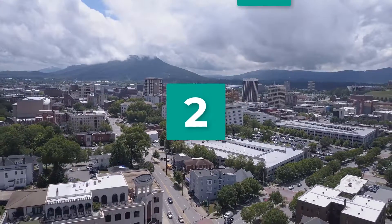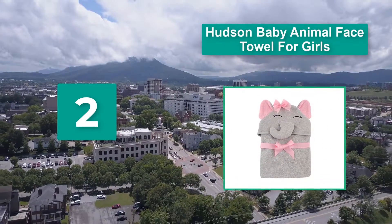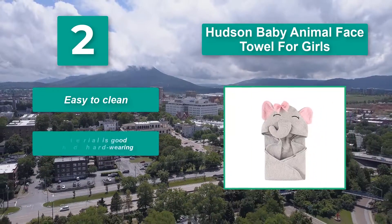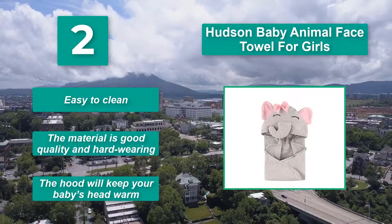Number 2: Hudson Baby Animal Face Towel for girls. Front character designs to choose from. While you dry off your baby's hair and get a diaper on, you won't be able to stop kissing their cute little faces. Main features: easy to clean, the material is good quality and hard wearing, and the hood will keep your baby's head warm.